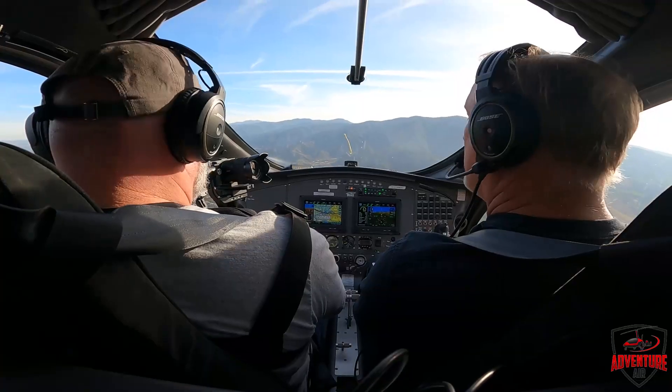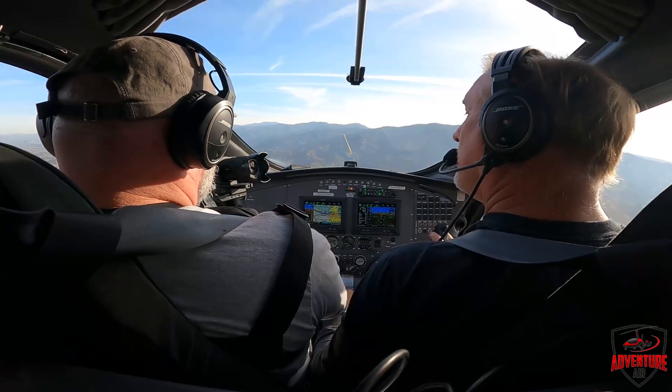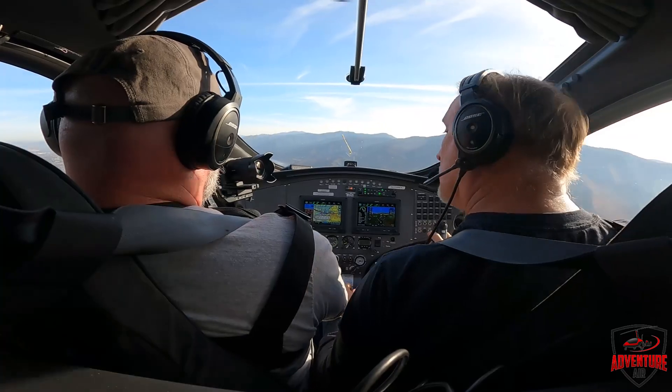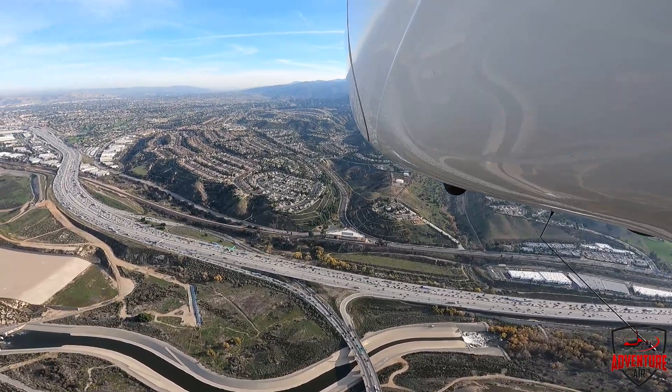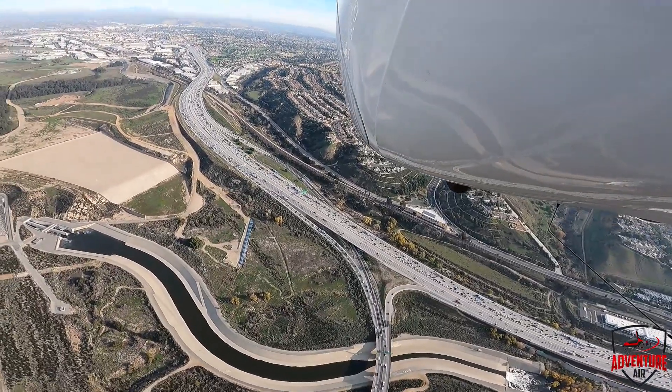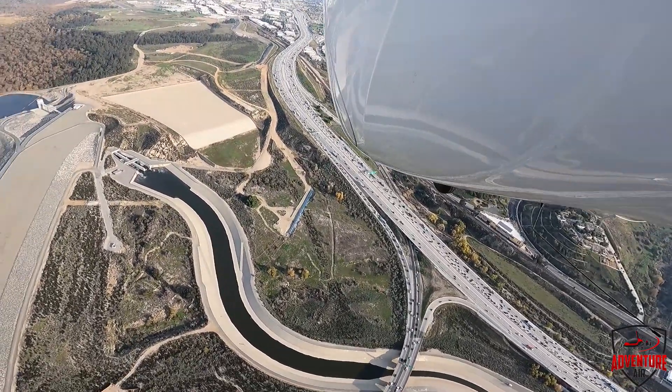So let's say we were flying around and all of a sudden we lost our engine. The first thing I want to do is look for a landing area. I like that little flat spot at the Prado Dam right there. Next thing I'm going to do is get our best glide speed, which is 60 miles an hour.